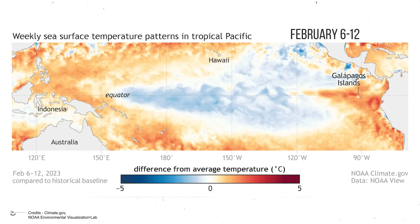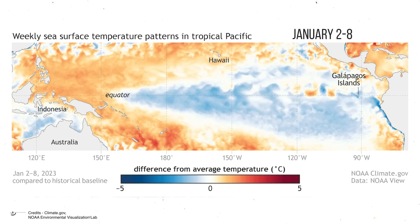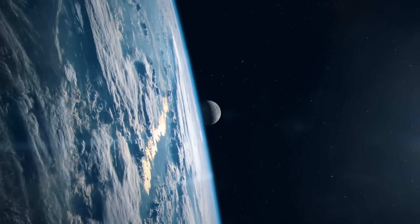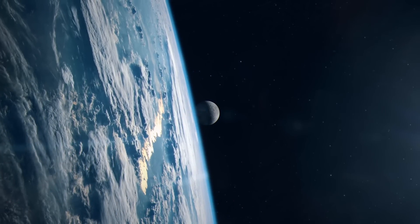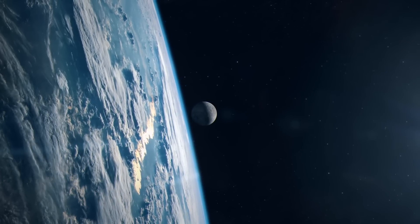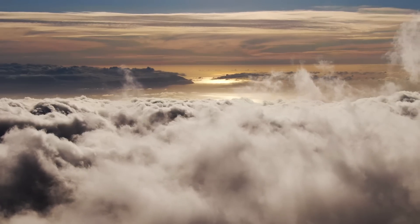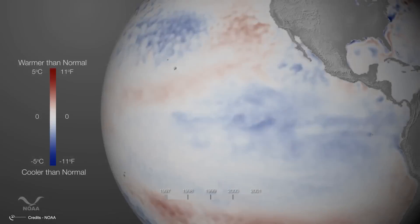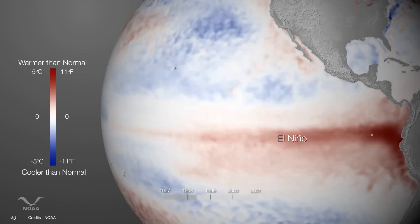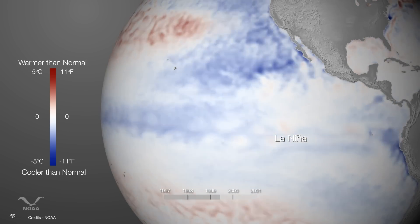The study of La Niña and the broader ENSO cycle is crucial for improving long-term weather forecasts and climate predictions. By understanding these patterns, scientists can better anticipate potential impacts on agriculture, water resources, and natural disaster preparedness. But predicting ENSO events is no walk in the park — the ocean-atmosphere system is incredibly complex, with many variables at play. It's like trying to predict the outcome of a chess game where the board keeps changing shape.